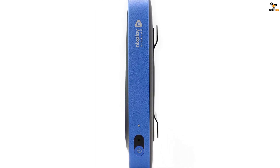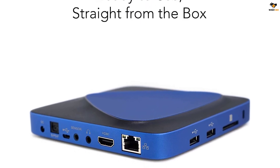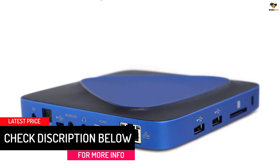Thus, you can depend on the product and service quality of the Nixplay signage player as well as their content management software. Since it is a premium option, Nixplay is offering a three-year-long warranty period on this media player.